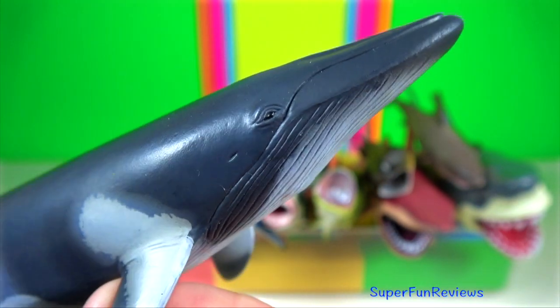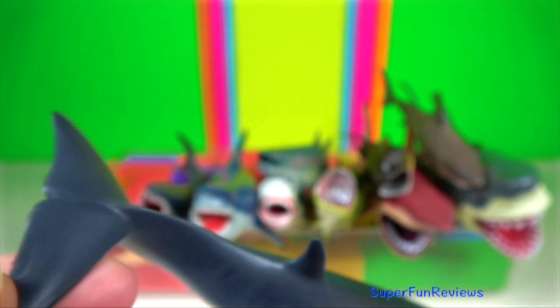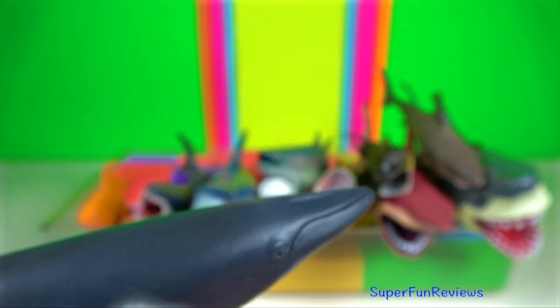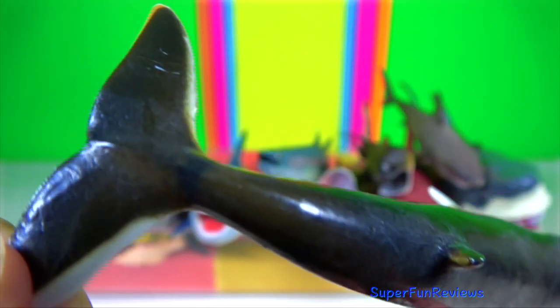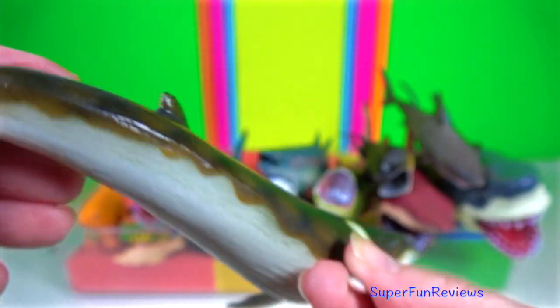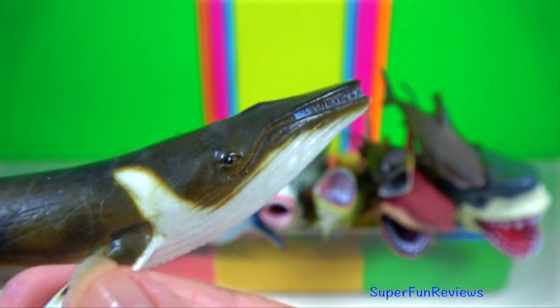Minke whales are the smallest of the finback whales. Their head is pointed and bullet-like with a relatively small rostrum. Finback whale is the second largest animal in the world. It is also known as the razorback due to the grooves and plates that design their bodies.